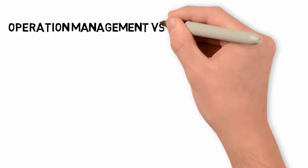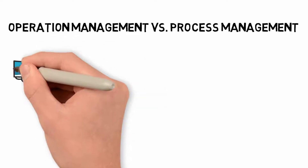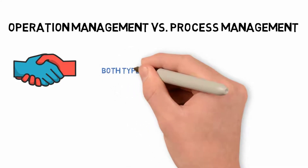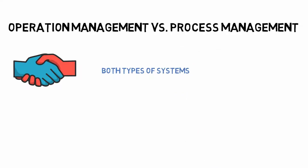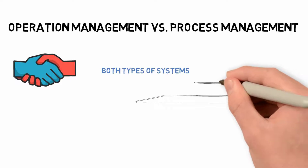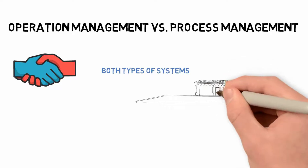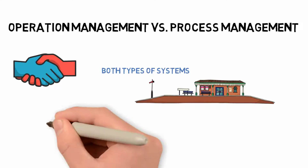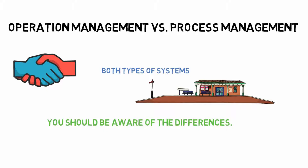When comparing the relationship between business and operational processes, consider how they interact with one another. Without one or both types of systems, a company will fail. Company processes are a subset of operational processes, and the two are intertwined. Both forms aid in the expansion of the company and the achievement of specific objectives. Though the purposes of a general business method and organizational processes are distinct, you should be aware of the differences between them.